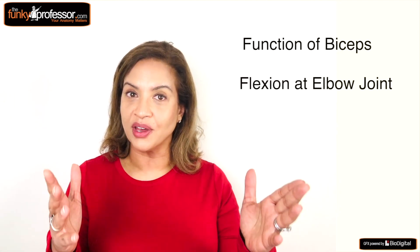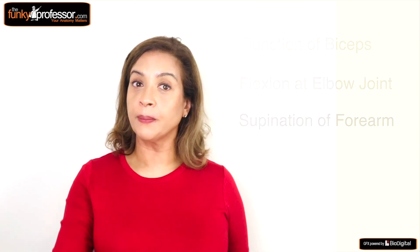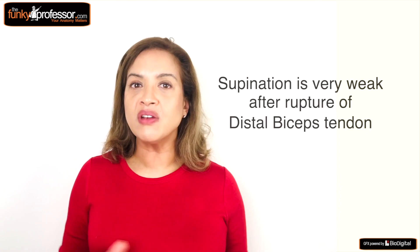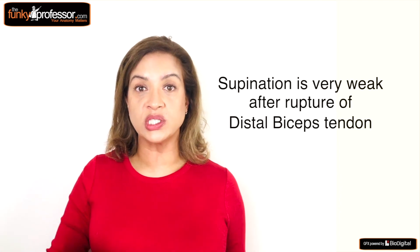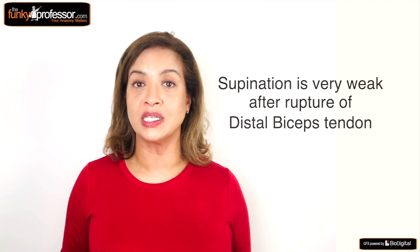Most people think that the biceps flexes or bends the elbow, and they would be quite right. However, the biceps does another very important function — it supinates the forearm. So when people rupture or tear their biceps at the radius or distal attachment, they can often still bend the elbow because there is another muscle, the brachialis, that can do this. But supination is very weak if you rupture your tendon. So if you have a job that involves twisting your arm a lot, such as using a screwdriver, then this injury can have a major impact on your ability to work.